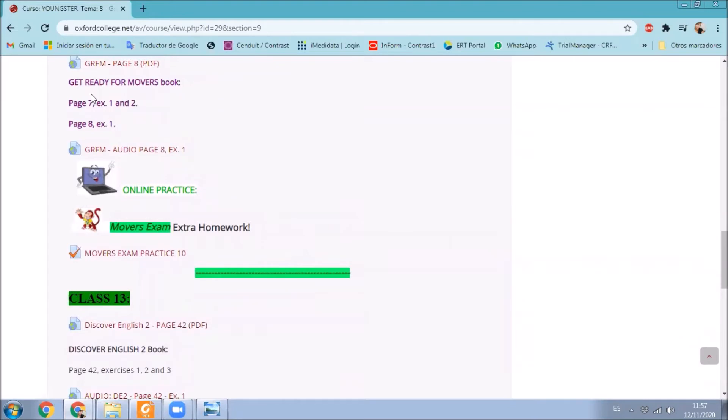As you can see here, Get Ready for Movers, pages 7 and 8, exercise 1, 2, and from page 8, exercise number 1. Are you ready? Okay. Prepare your books, and we're going to start by checking the homework. Are you ready? Okay. Let's go.